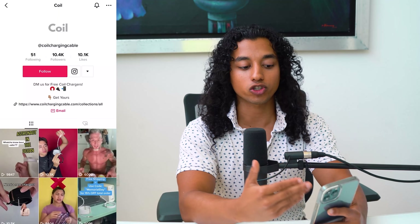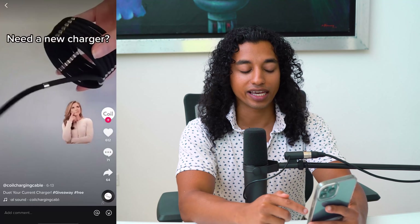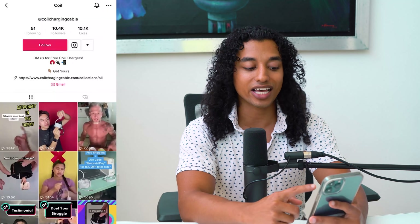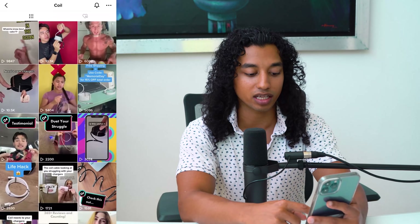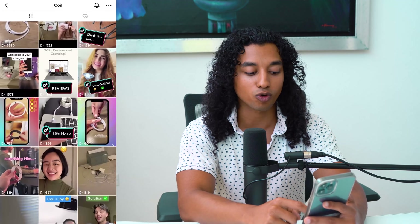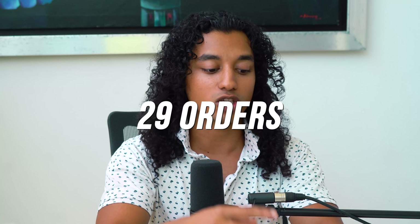Take this coil charging cable company as an example. One video got 612 likes and 64 shares completely organically, meaning they got 10,000 views without much effort besides creating the video. Another video has over 29,000 views. If just 0.1% of people who saw that video bought the product, that's over 29 orders from just one organic video.